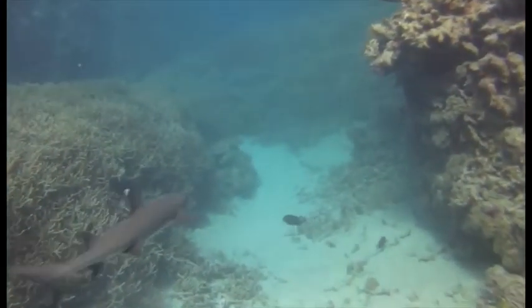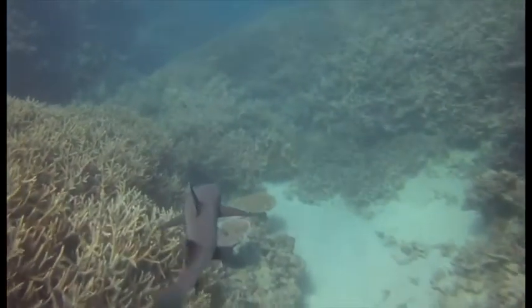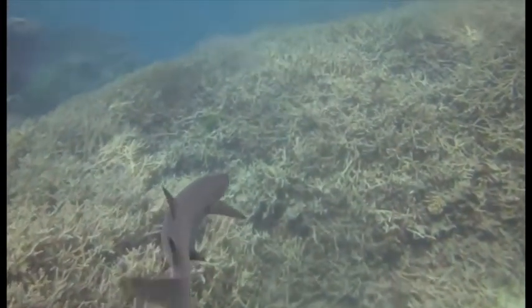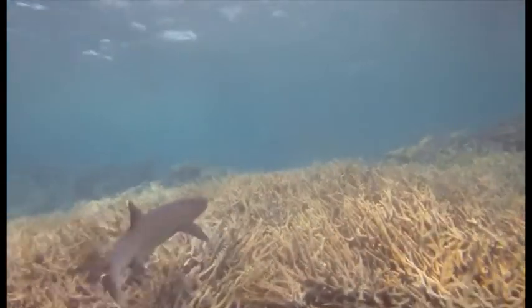Climate change may then deliver the final blow with more extreme weather events. Cyclones can destroy reefs, especially if they are already weakened by bleaching. But even extreme rainfall could send large amounts of fresh water and sediment into a reef, causing serious damage.